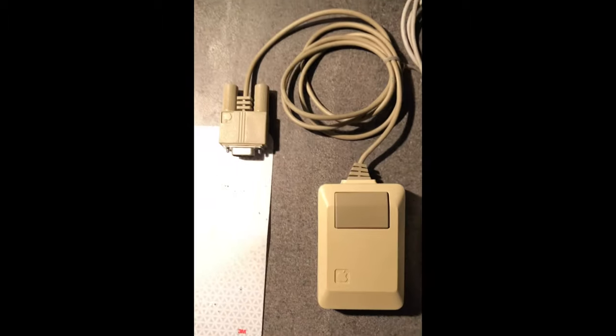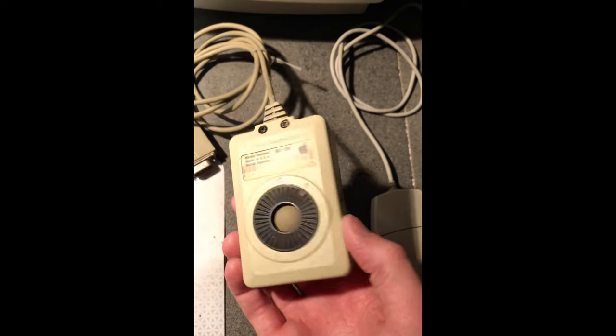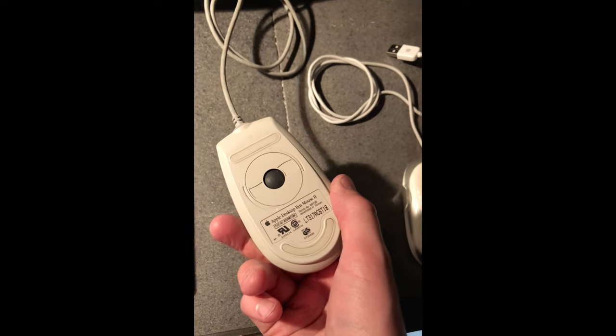We're going to go through every important Apple mouse from nearly the first. The Macintosh mouse M0100 from 1984. The Apple ADB Mouse 2 from 1993 — I should say 1993, not 1980.